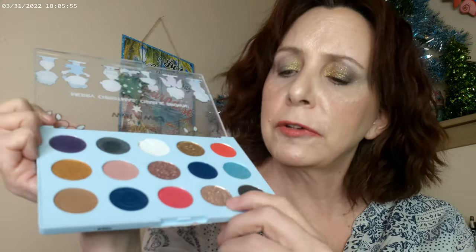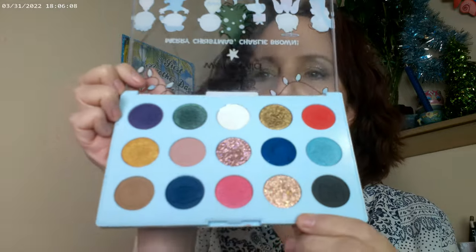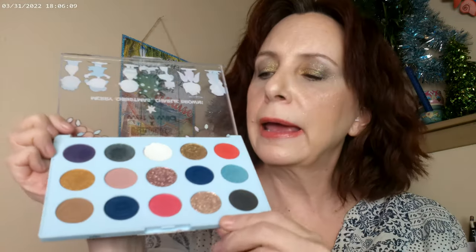I think this is going to be a great party palette for the coming year. I also put a little bit of glitter in the crease. This is just going to be such a fun party palette, and I'm really glad they did something different than last year.